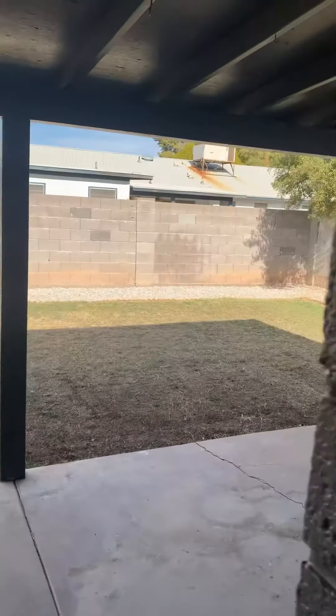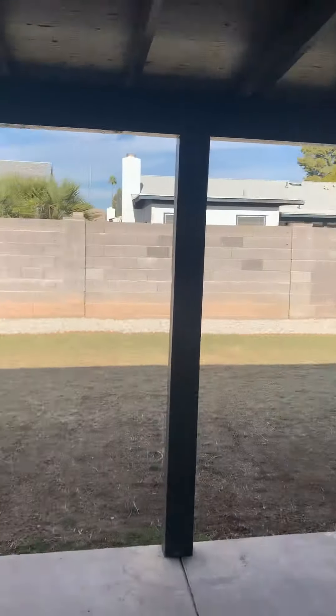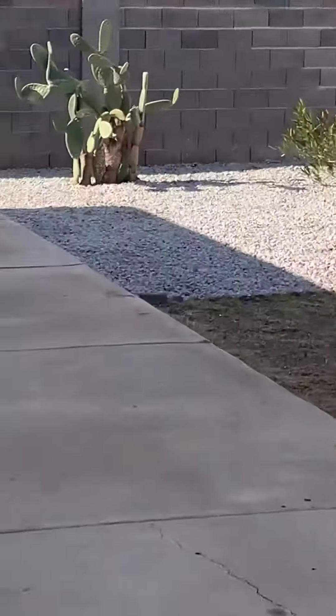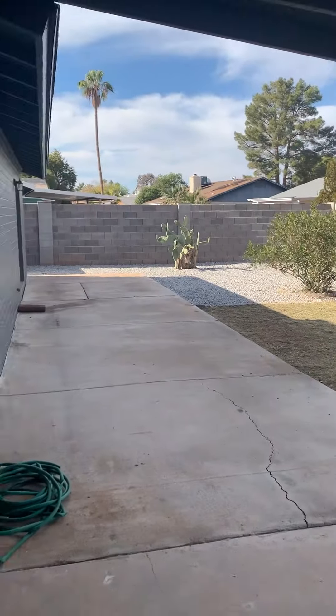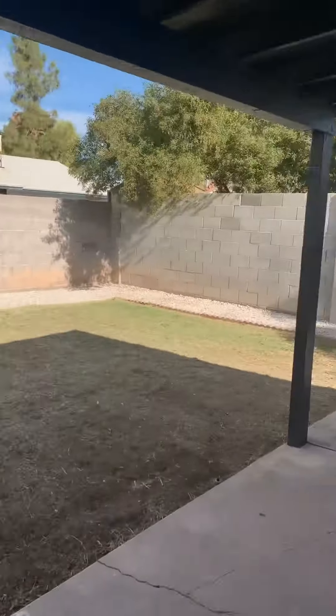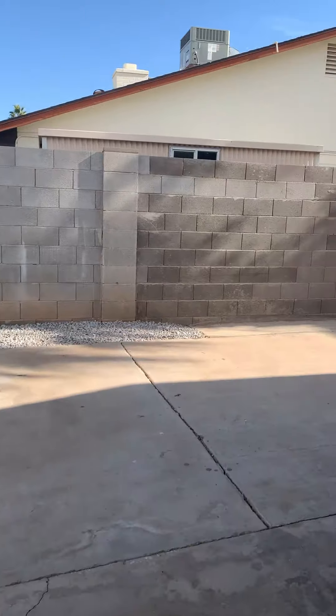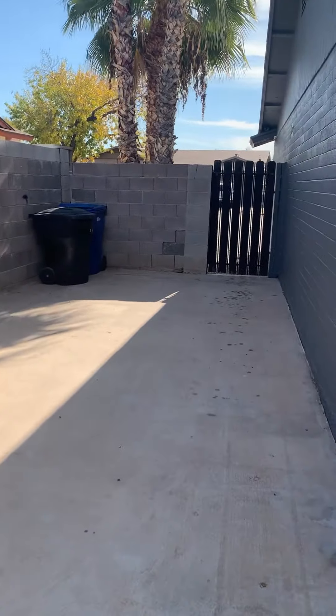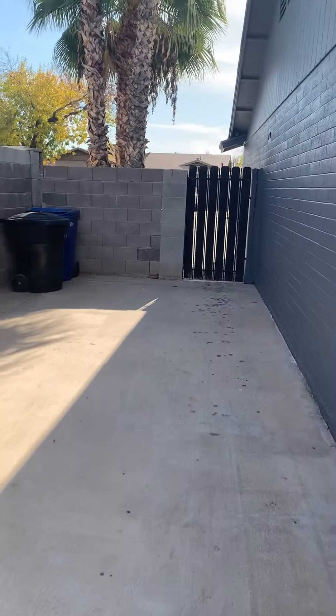They also redid the floor in the garage. Give you guys a glimpse of the backyard — very spacious over here, lots of room back here. They put a bunch of this rock in. And off to this side is enough room for an RV, though there isn't a gate, so you'd need to make that an RV gate.